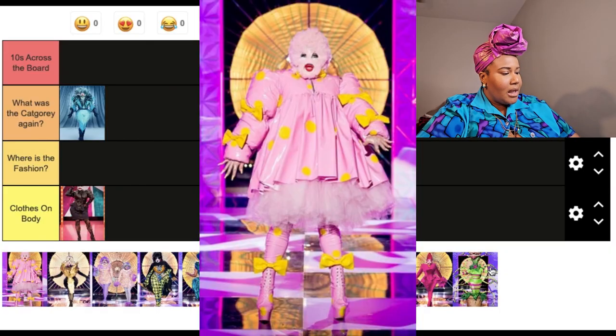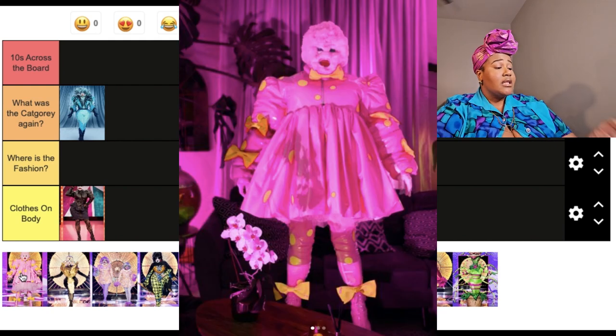Next up, they have their first runway. The first week they have two runways, and the first one is a BBC 'Keep It 100' celebrating 100 years of the BBC channel. They could choose any aspect of the BBC channel over their lifetime to personify and capture on the runway. I'm not super familiar with the BBC, but I know some of the shows they were referencing. This 'Blobby' look — I don't know what this look is, but it is terrifying.